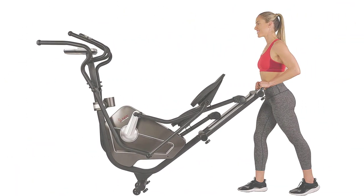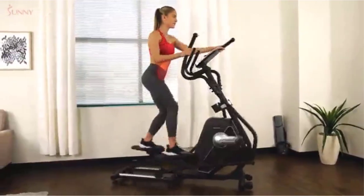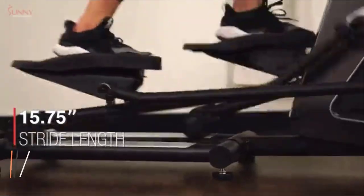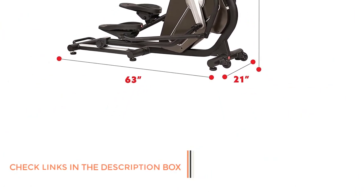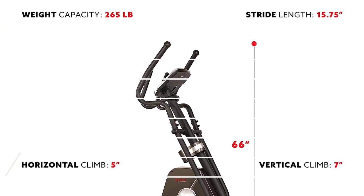It has a manual mode, so you can use this elliptical without any electricity source. This is a great cardio machine for anyone on a budget and offers a lot of value. One of the best cardio machines on the market right now, elliptical machines are ideal for low impact, high cardio performance. Pros: burns a lot of calories, very low impact, lower and upper body training, easy to use.